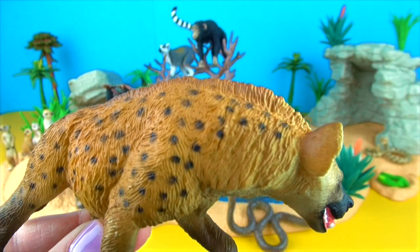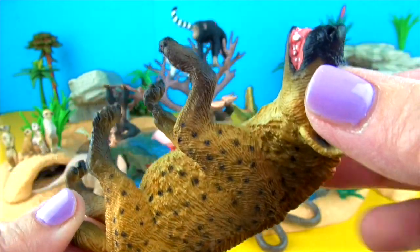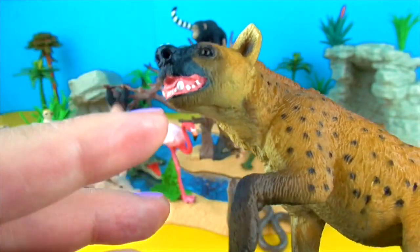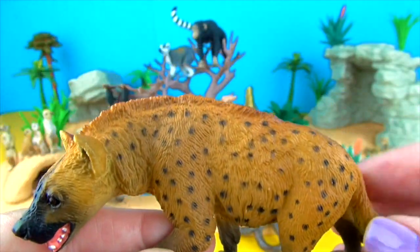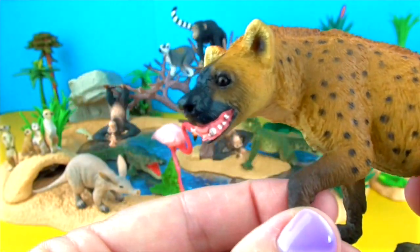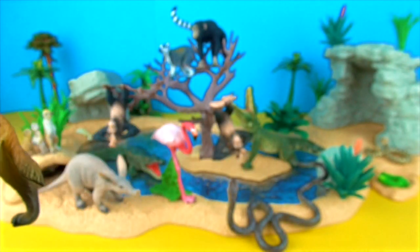This is the spotted hyena. They are scavengers and are also skilled hunters that can take down a wildebeest or antelope. They also kill and eat birds, lizards, snakes and insects. Spotted hyenas have good hearing and sharp eyesight at night time. They are fast and can run for a long distance without tiring. Packs work together effectively to isolate a herd animal and kill it.